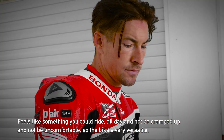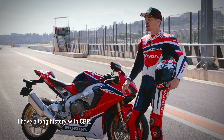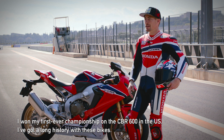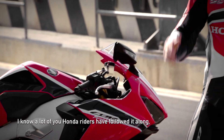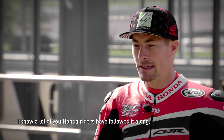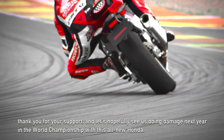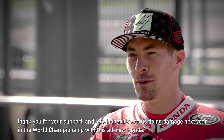The bike is very versatile. I have a long history with the CBR — I won my first ever championship on the CBR 600 in the US, so I've got a long history with these bikes. I know a lot of you fans and Honda riders have followed along, and thank you for your support. Let's hopefully see us doing damage next year in the World Championship with this all-new Honda.